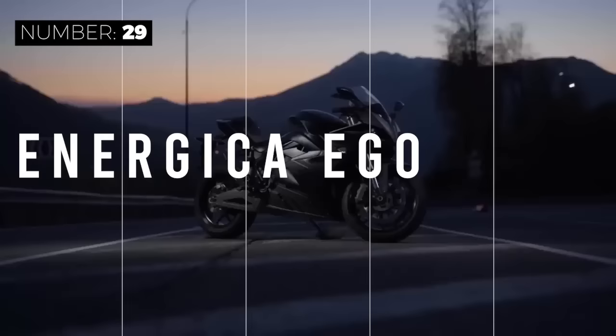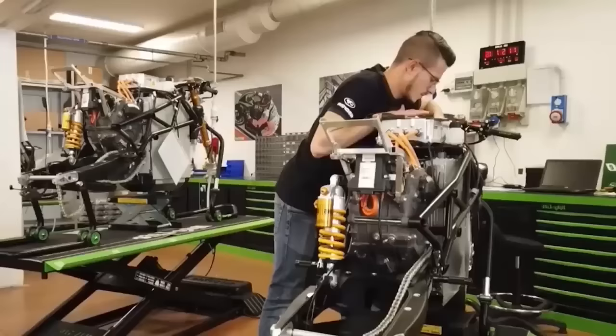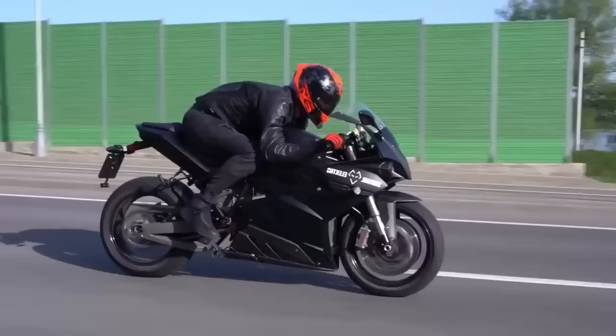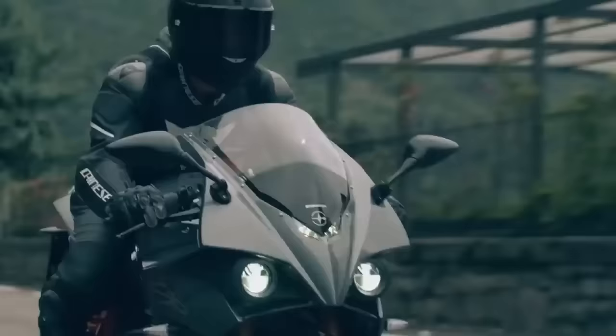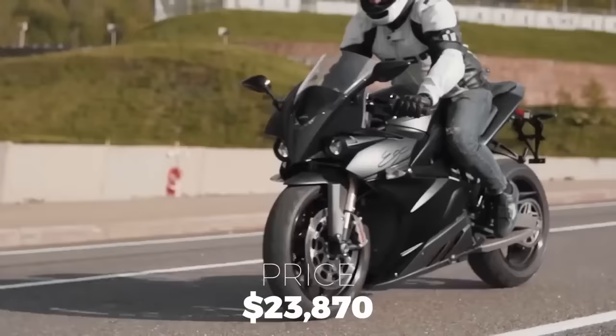The Ego is the world's first street-legal electric sport bike developed and manufactured by the Italian firm Energica Motor Company. Energica designed the Ego to compete with gas-powered motorcycles not just in terms of look and durability, but also in terms of total performance. This well-designed, highway-capable electric motorcycle has a curb weight of 573 pounds, a power output of 145 horsepower or 107 kilowatts, and a torque output of 148 pound-feet, delivering a maximum speed of 150 miles per hour. It accelerates from 0 to 60 in 2.9 seconds with ease, and the Moto E World Cup made this electric motorcycle their basis. The Ego is now available in the US for $23,870.